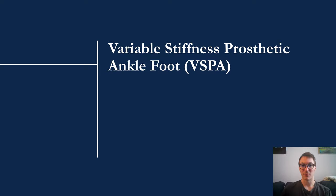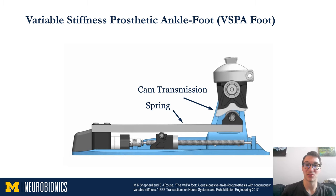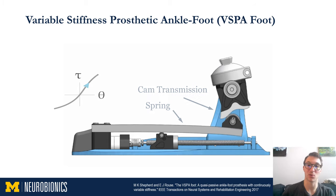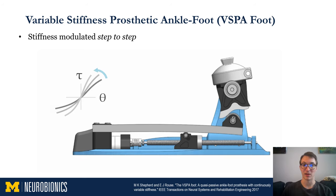First, I will cover the variable stiffness prosthetic ankle foot, also known as the VISPA. The VISPA has a cam transmission that deflects a spring. As the ankle rotates, the cam surface pushes on a bearing attached to the end of the spring. This bearing is very low friction and will roll along the cam surface as the spring deflects. The spring deflection at each ankle angle is governed by the cam shape, and we can intelligently design the cam shape to achieve a specific torque-angle relationship at the ankle joint. The spring is a simply supported cantilever beam. The simple support is motorized and can be actuated during leg swing to change the stiffness of the ankle joint. Moving the support closer to the ankle joint increases stiffness, and moving it further decreases stiffness.